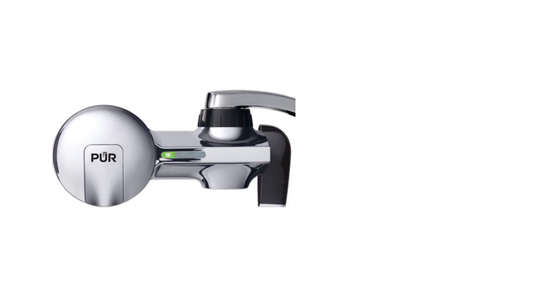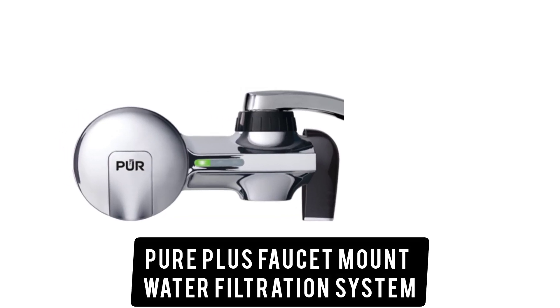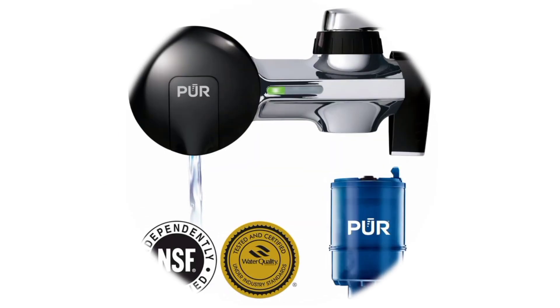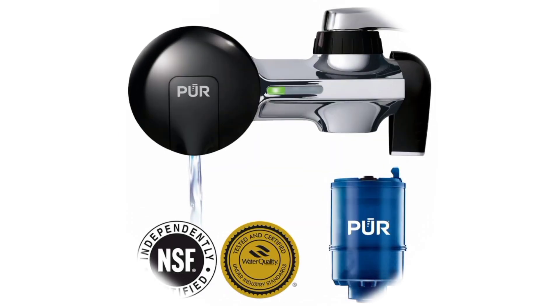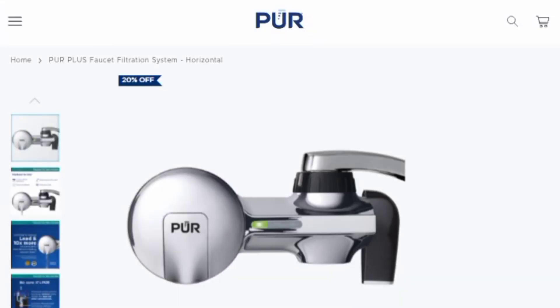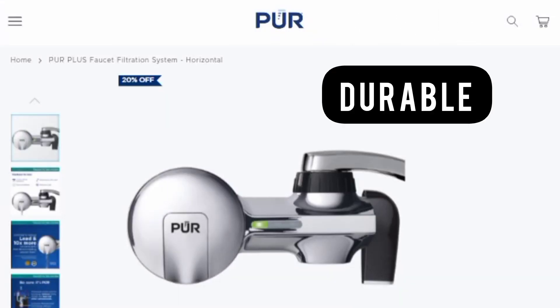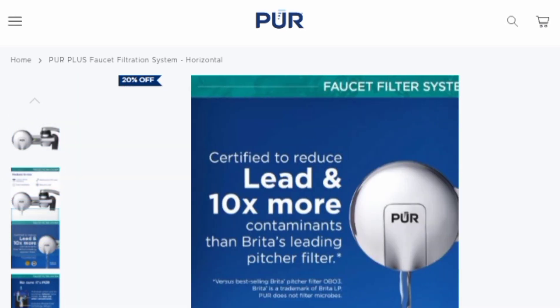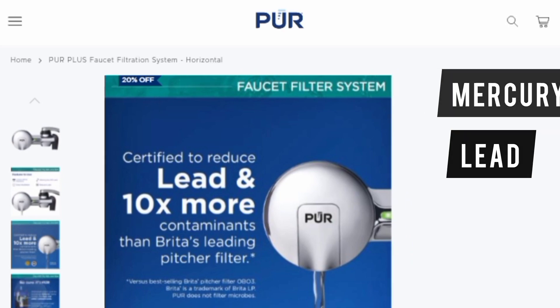Which is the best? The PUR Plus Faucet Mount Water Filtration System is the best faucet water filter because it boasts the most efficient water filtration system, running on an activated carbon and ion exchange process. Since it's made of stainless steel, it's durable. It's also user-friendly and removes up to 70 contaminants from water, including mercury and lead. Thanks for watching.